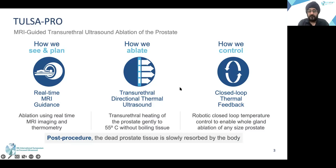We can also pause the treatment if there's any motion and redraw all the contours before restarting the treatment.